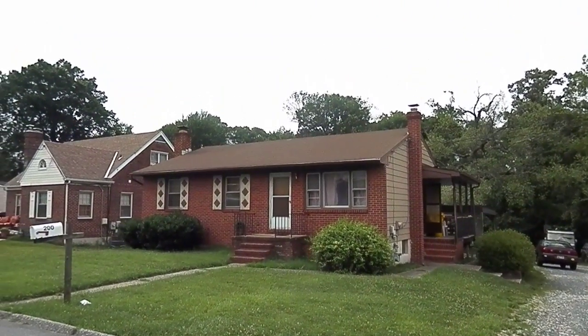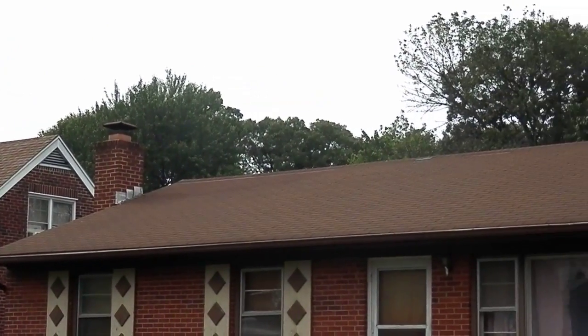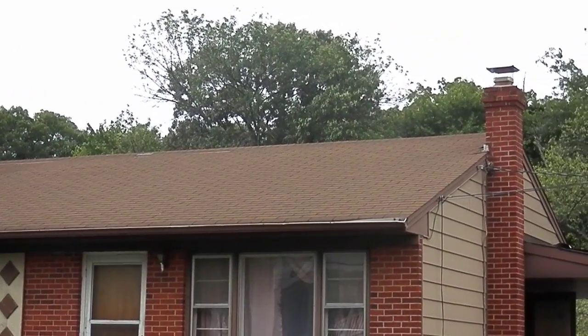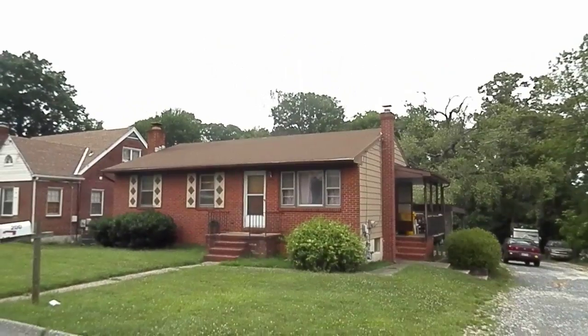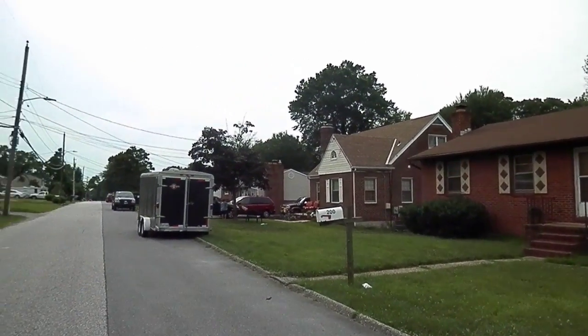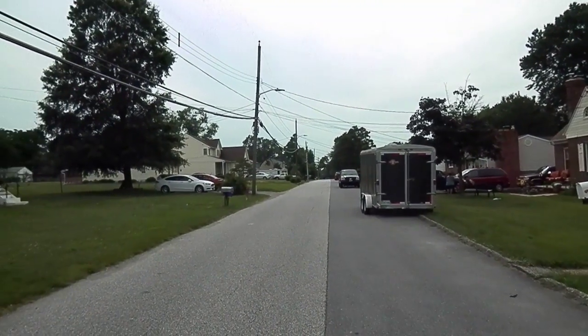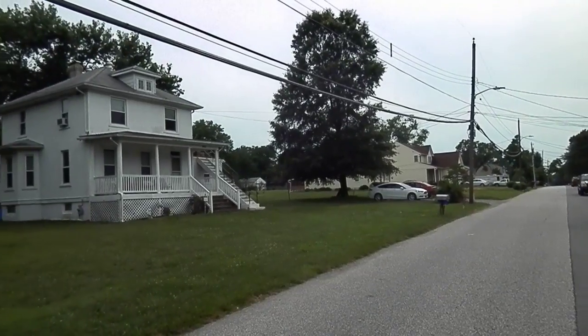200 Poplar. Low traffic. The neighbor to the left is well kept. Looks like a rental property here.